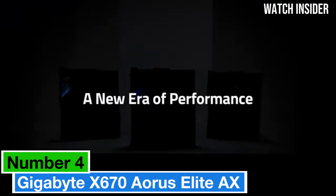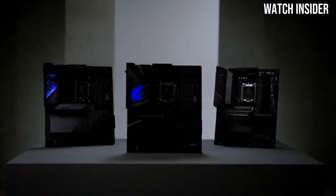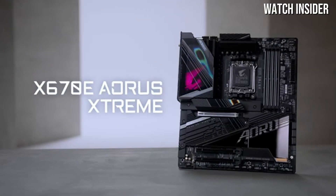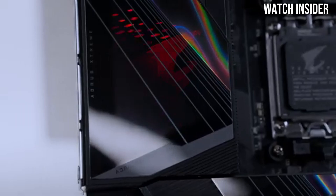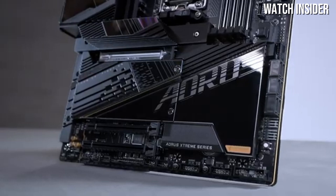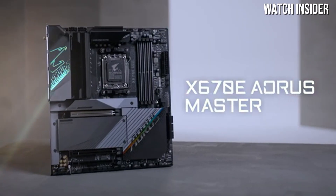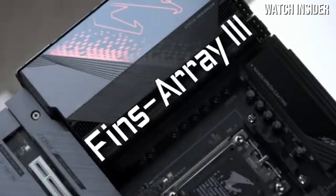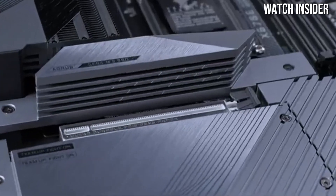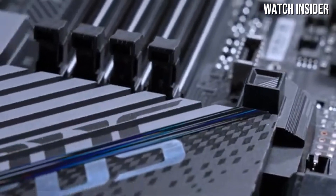Number 4: The Gigabyte X670 Aorus Elite AX stands out as a top contender in the crowded motherboard market. From the moment you unbox it, it's evident that this motherboard is designed for serious users. The build quality is impressive, with a robust PCB and a striking aesthetic that combines functionality with style. The sleek black and silver color scheme, complemented by customizable RGB lighting, ensures that it looks fantastic.